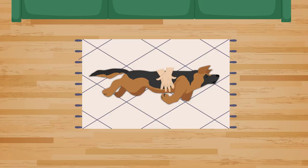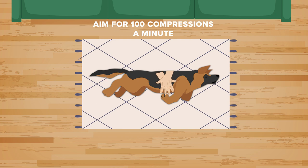Chest compressions are given — you want to aim for about 100 compressions a minute. Some people will use the beat to 'Stayin' Alive,' which will give you that same 100 beats per minute.